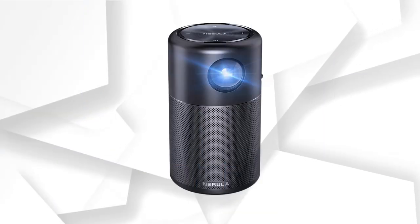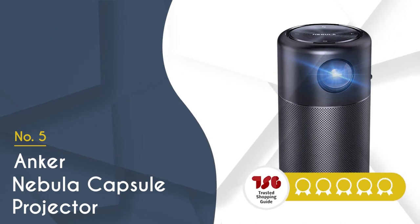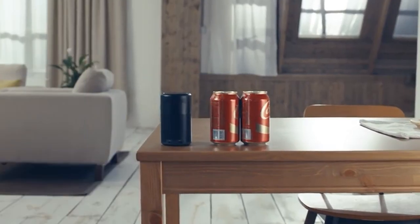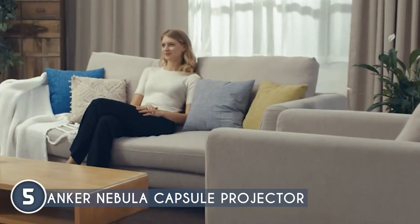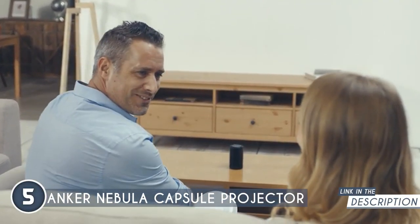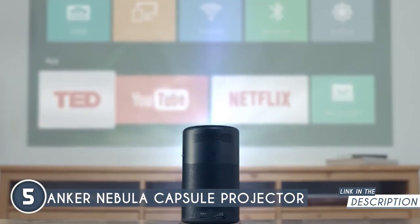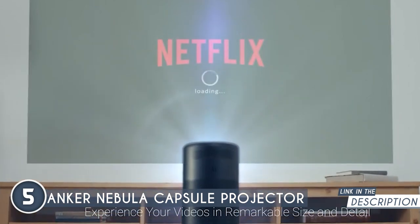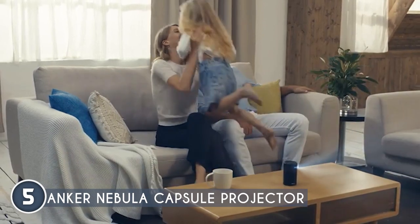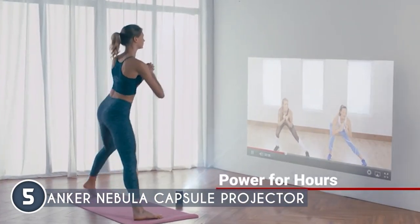The fifth digital art projector on our list is the Anker Nebula Capsule Projector, which TwistedShoppingGuy.com has awarded a 4 badge rating. Can we talk about the size of this bad boy? It's the ultimate example of dynamite coming in small packages. Toss it into your backpack and you've got yourself an instant movie night on the go. Imagine setting up a cinematic experience in your friend's backyard or turning any gathering into a laid-back soiree. This device is the master of versatility, transforming any space into your personal entertainment hub.